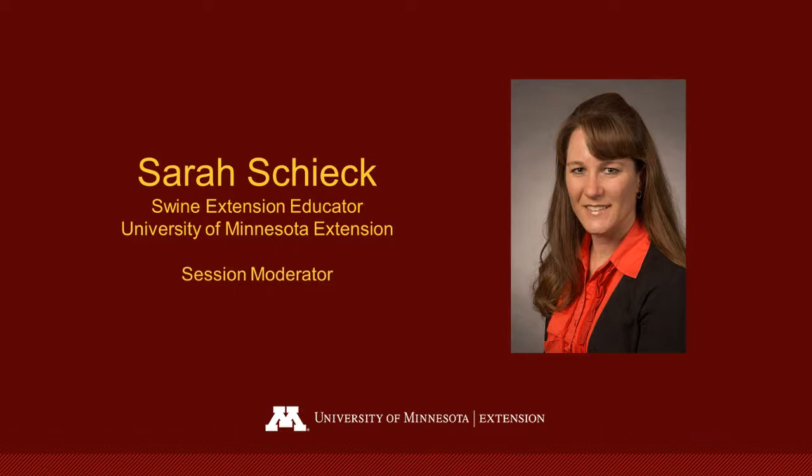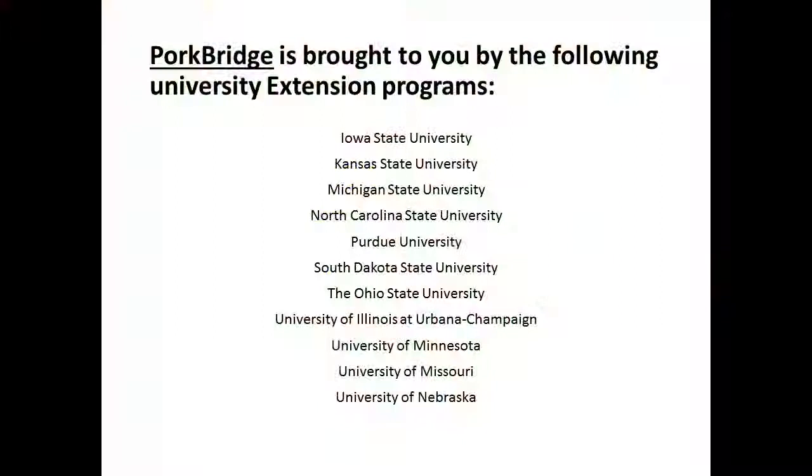Thank you Rebecca for that presentation. I would like to thank everybody for participating in our Pork Bridge session for today. This concludes our session, and thank you all for participating.